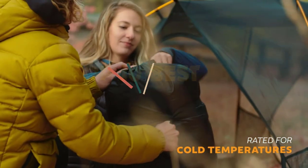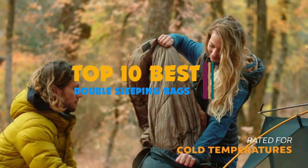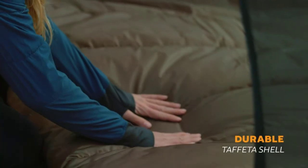Hi guys. As the name suggests, double sleeping bags provide a sleep solution for a couple. So you can go on a camping trip without facing the hassle of carrying two sleeping bags. Besides, it is a great way for a couple to spend the night intimately and not separately.